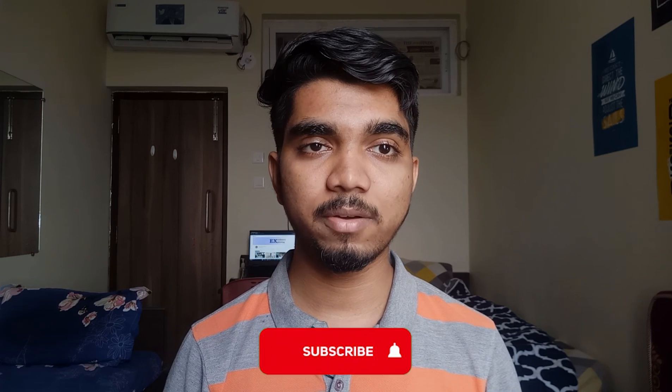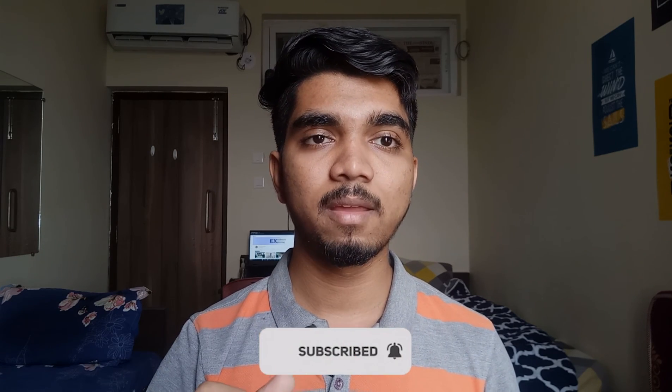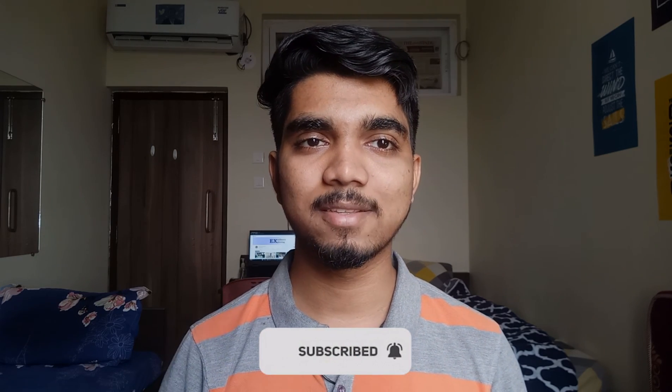That was complete information and resources that I followed during first year. If you want a second year resource video, please comment down all your queries. Check out my other college-related videos or placement-related content, and if you want to subscribe, please subscribe. See you in the next video.